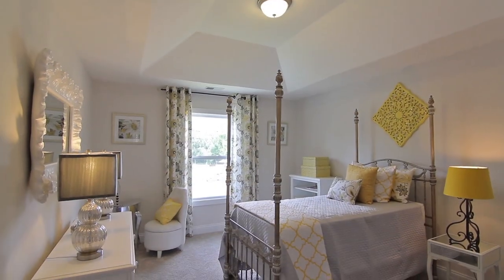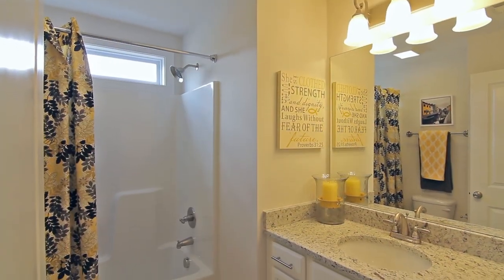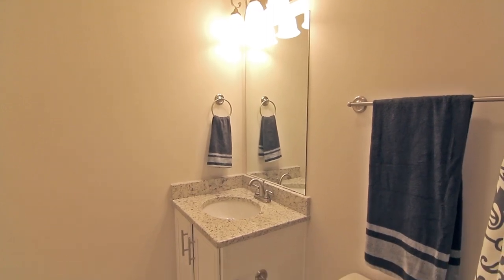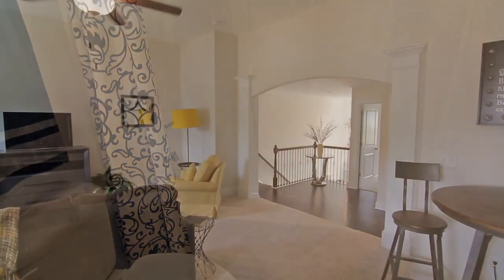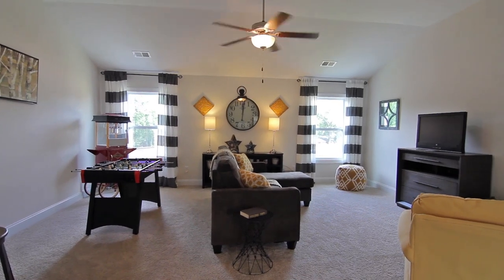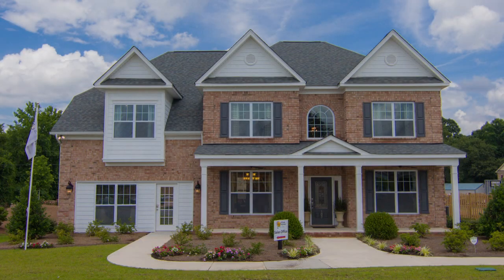There are three more bedrooms and two more full baths upstairs. There is also a large media room or playroom. Ask your Essex home specialist how you can build this versatile and beautiful home.